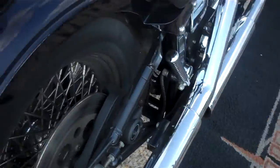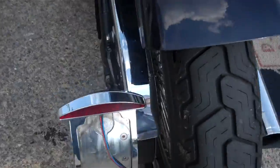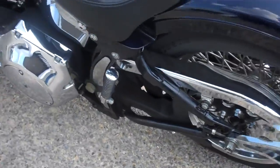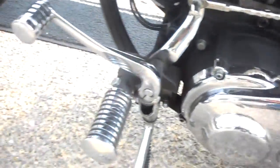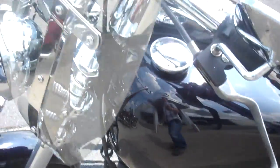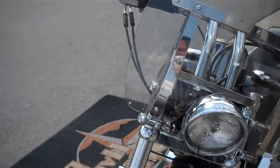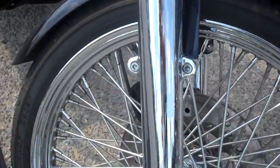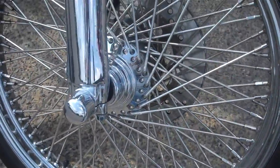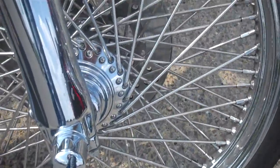Chrome highway pegs, chrome passenger pegs and forward controls. Has a lighted license plate that lights up. Changed the pushrod. It is carbureted with a reserve. Chrome the forward controls. Detachable windshield. One of those massive multi-spoke wheels. We will put a new front tire and a new rear tire on it. Also has chrome lowers and a chrome bolt cover.